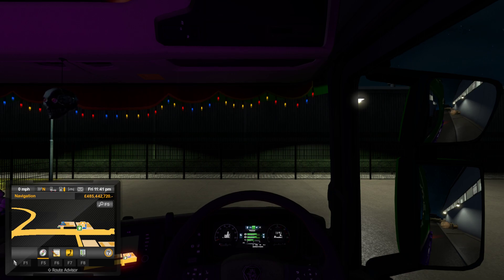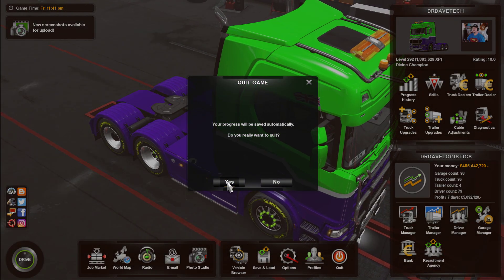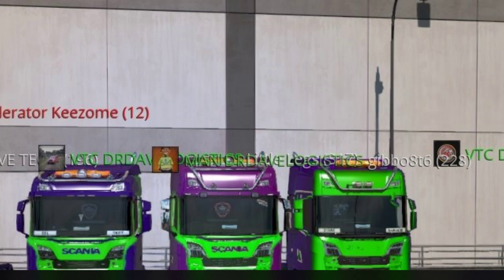Once you're back in your truck, press the Escape button and then quit the game. Then once you've quit the game, go back into the game. I know this sounds really weird but it does work — it has been proven, I've done this.